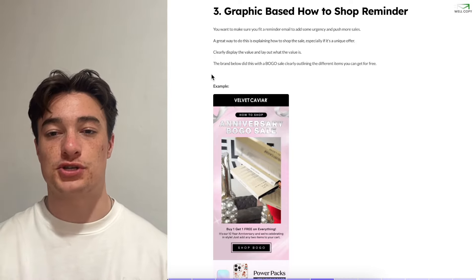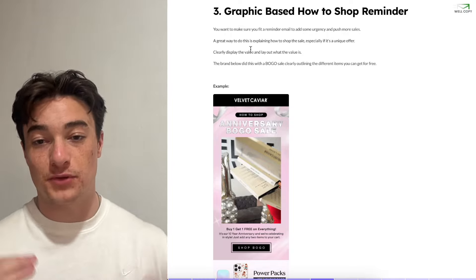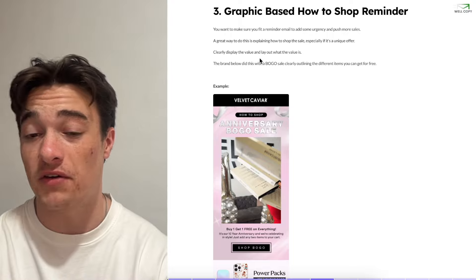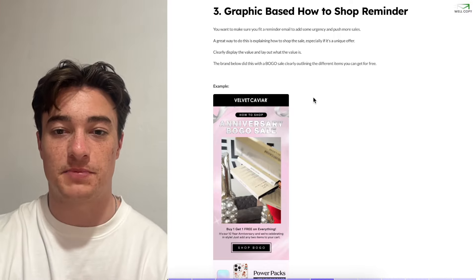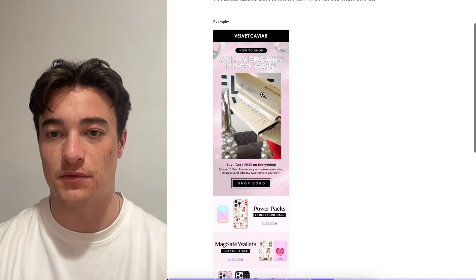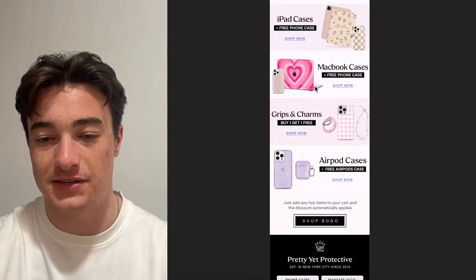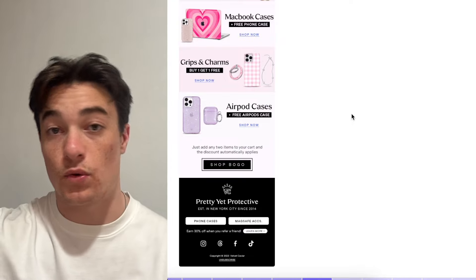Next, we can do a graphic-based 'how to shop' email. This is essentially a reminder of the sale, but we're telling people exactly how to shop it. You want to fit a reminder email no matter what to add urgency — so rather than just a launch and a closer, we do a launch, a reminder, then a closer. A great way to do this is by explaining how to shop the sale, especially for unique offers like buy one get one free. For example, this brand did a BOGO sale and clearly outlined the different ways to shop it — get a PowerPack and a free phone case, or get two wallets and a free phone case. It clearly displays the value.